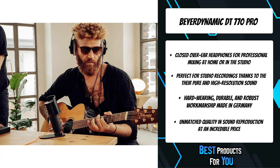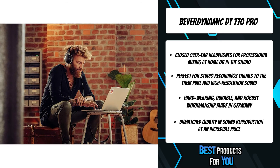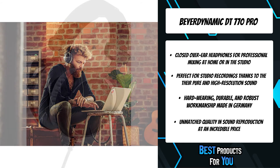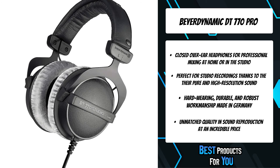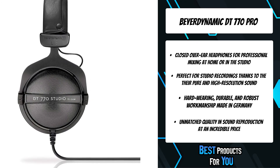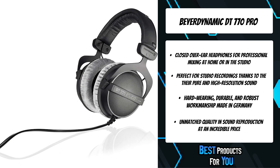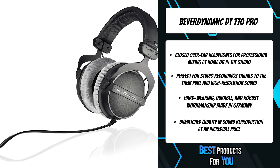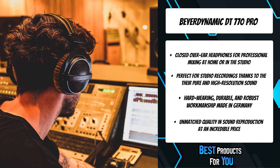The DT770 Pro is Beyerdynamic's closed-back model, and offers maximum flexibility and detailed sound that you can always rely on. The level of musical detail revealed makes these headphones ideal for monitoring purposes. These headphones are particularly appealing to professionals not only because of their bass reference capabilities, but also because of the spacious reproduction that is absolutely remarkable for closed headphones.